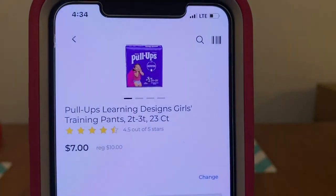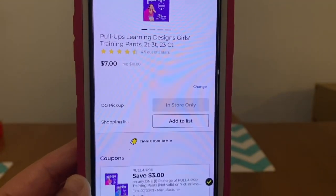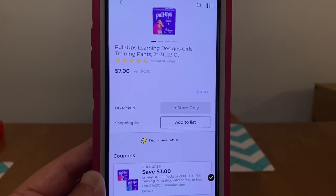We've got the Pull-Ups. These run $10.00 a pack. We have a $3.00 digital, leaving you paying $7.00 out of pocket. That's a great digital coupon.